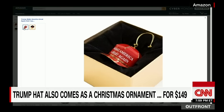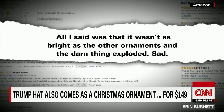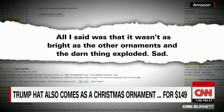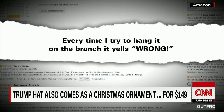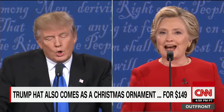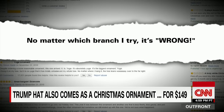Over on Amazon, it attracts mocking reviews from Trump opponents. One wrote: 'All I said was that it wasn't as bright as the other ornaments, and the darn thing exploded. Sad.' Wrote another: 'Every time I try to hang it on a branch, it yells "Wrong!" — no matter which branch I try, it's wrong.'